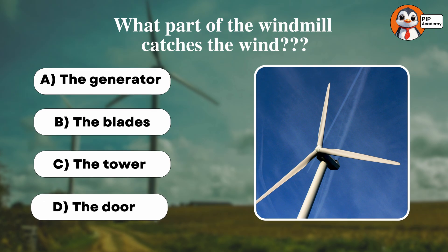Quiz time! What part of the windmill catches the wind? A: The generator. B: The blades. C: The tower. D: The door. Take a moment to think.